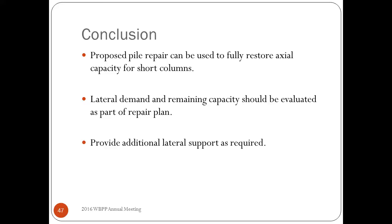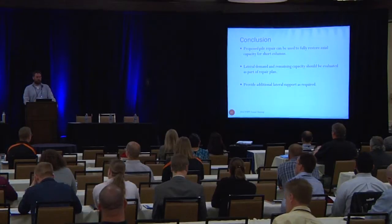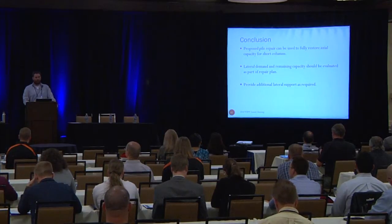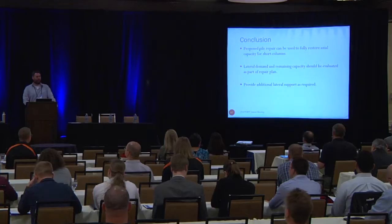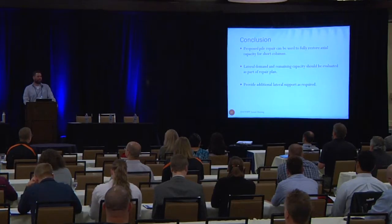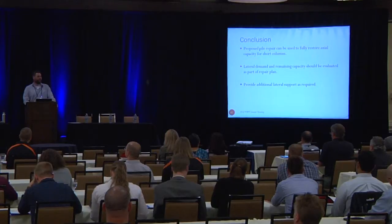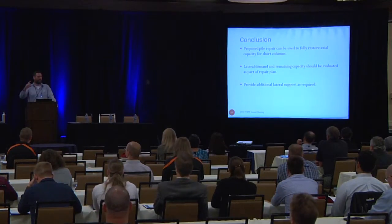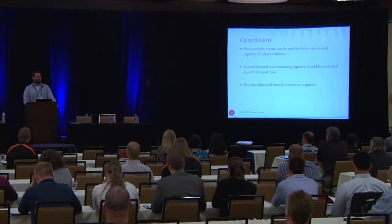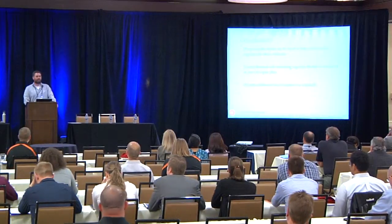In conclusion: the proposed pile repair can be used to fully restore the axial capacity for short columns. The lateral demand and remaining capacity should be evaluated as part of the repair plan. If additional lateral support is needed, or if the rot is not particularly deep, you can do the splice at 100% solid section and still benefit from the smaller splice length. The splice length in testing was about 18 inches; in the field we recommend two feet to ensure the can is always two feet below ground level. One of these pile repairs takes a crew less than a day, and barring any extravagant shoring the cost is between $4,000 and $5,000.